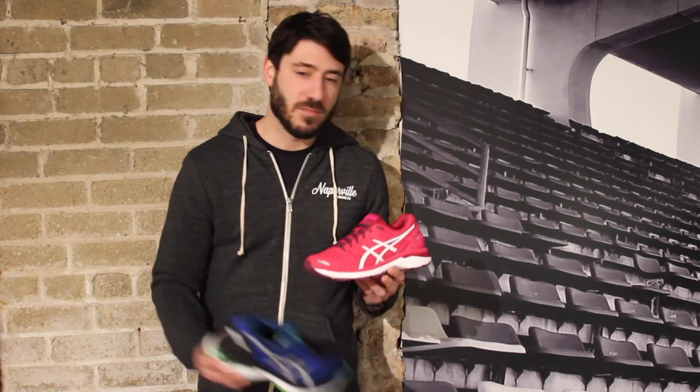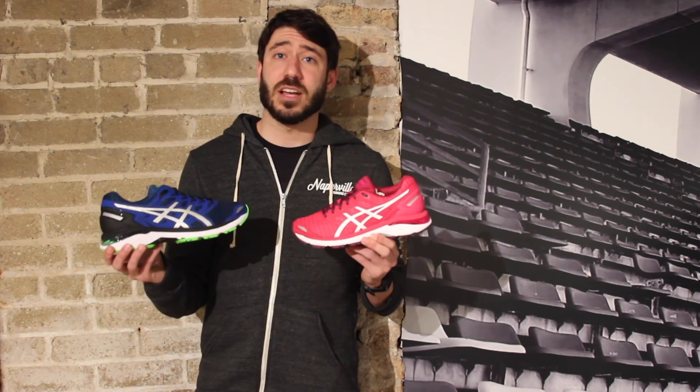This is the women's version of the ASICS GT3000, and we have the men's as well. So come on in and check out the new 3000.